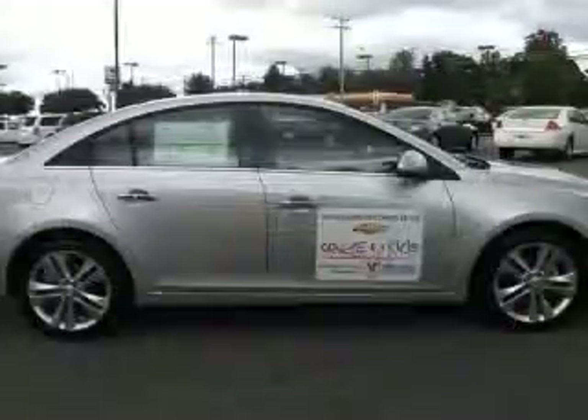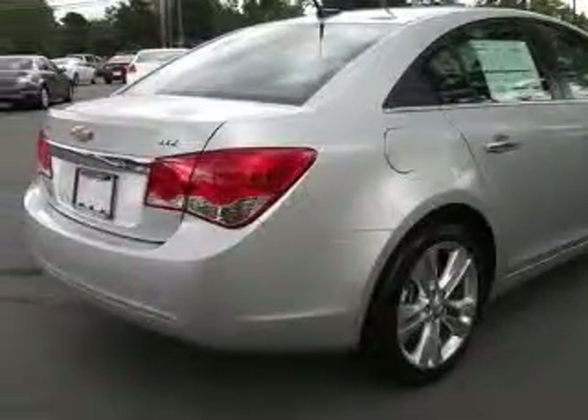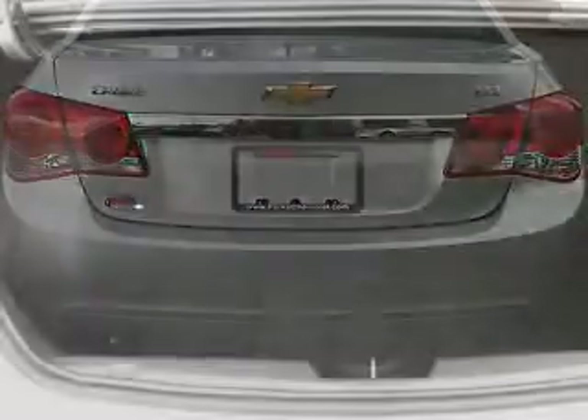This vehicle has a silver ice metallic exterior and includes the following options: four-wheel ABS brakes, six-way power adjustable driver's seat, air conditioning, audio controls on steering wheel, and Bluetooth.